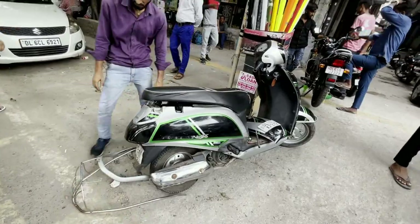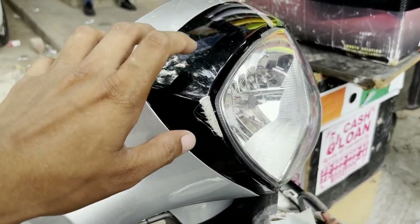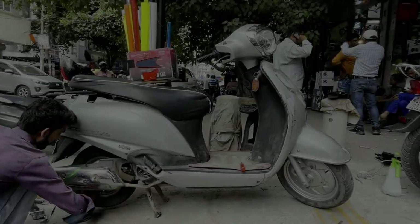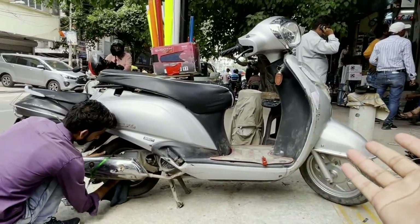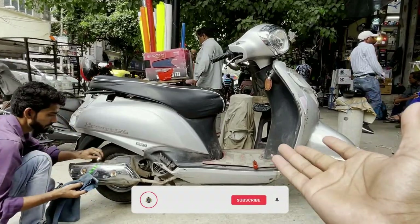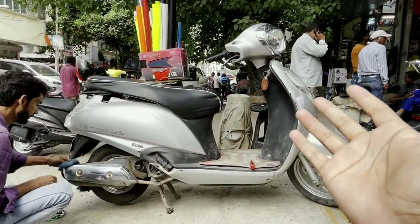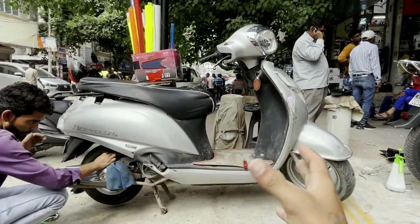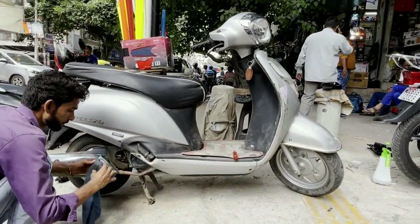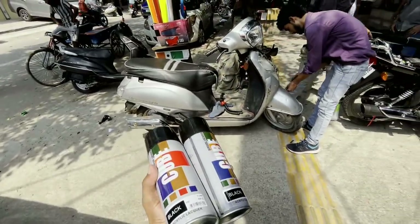Let's see how it will be done. You can see this is a 2019 model which currently looks stock — very simple silver. But after wrapping, you will see a completely different color and look. We have two cameras set up to capture this project. I will tell you more about it in the video.